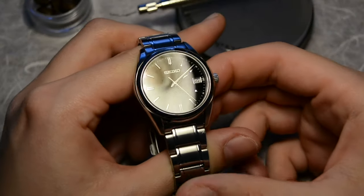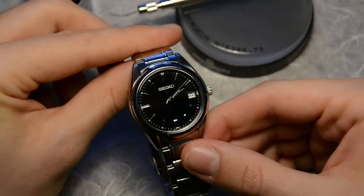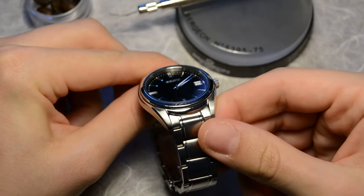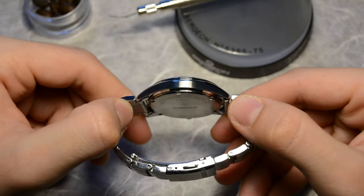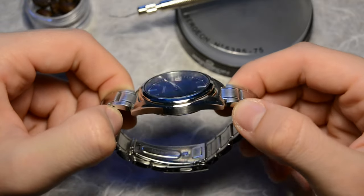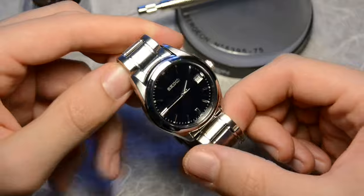But looking at the price of it, I don't see a lot of people having the courage to spend almost 3 grand on a quartz watch — myself included. I really wanted one, but a quartz watch for this price? So I kept looking for alternatives, and I found the best Grand Seiko-looking quartz watch from Seiko.